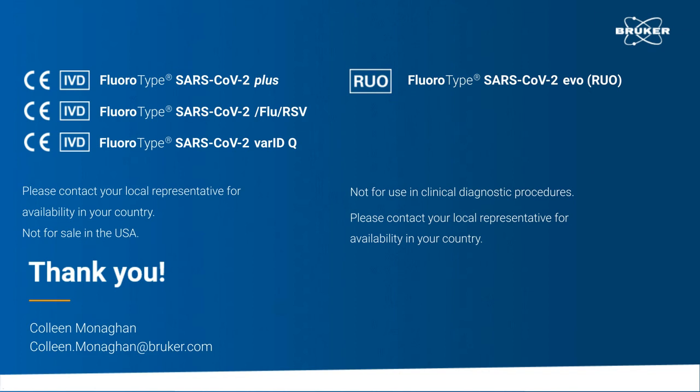Our first question is: how long does it take from sample to result? Thank you for your question. From sample to result, it would take some minutes of start-up time. And then it takes up to around about two and a half hours for the extraction. This is for 96 samples — obviously this is less when fewer samples are extracted. Then it takes an additional 18 minutes for the PCR setup, and please keep in mind that there's no hands-on time in between these two steps. And then it's approximately one and a half hours for the PCR analysis in the Fluorocycler XT.